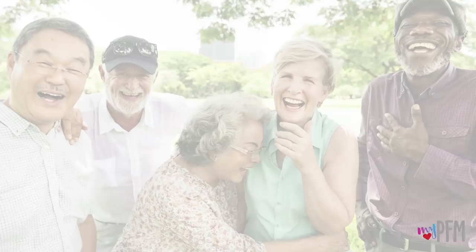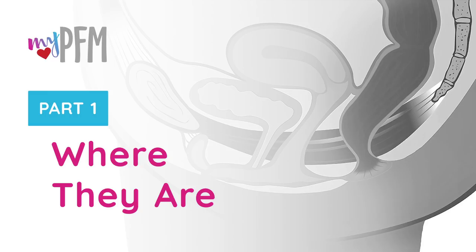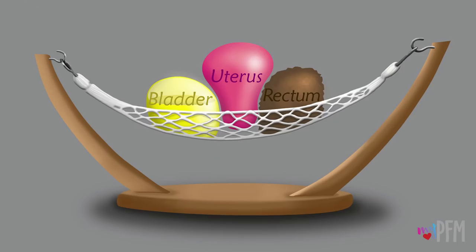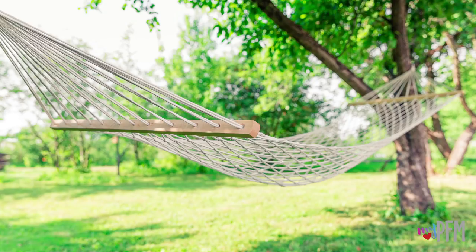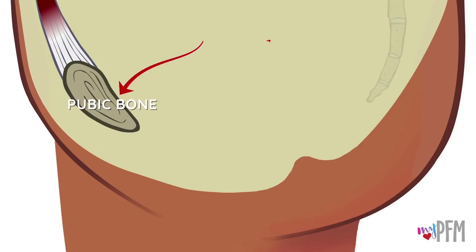Let's learn where the pelvic floor muscles are located. The pelvic floor muscles are a group of muscles at the base of the pelvis that function like a hammock. This hammock of muscles supports three organs in females: the bladder, the uterus, and the rectum. In this right side view of a female, you can see the pubic bone in the front and the tailbone in the back.